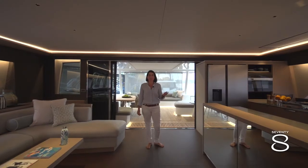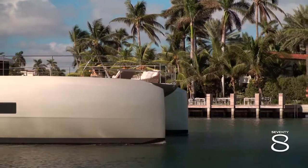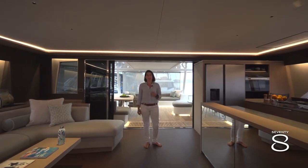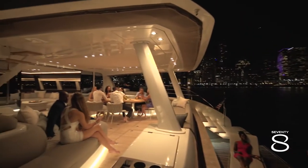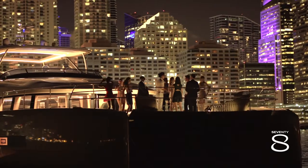I hope you enjoyed discovering this new galley up version with me today. Just to remember, the 78 is available with the galley down, galley forward, and now galley up version. This version gives you access to the 6-6-6, that means 6 cabins, 6 showers, and 6 heads — all you need to enjoy this boat with your family and friends.